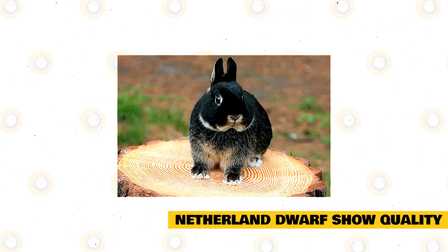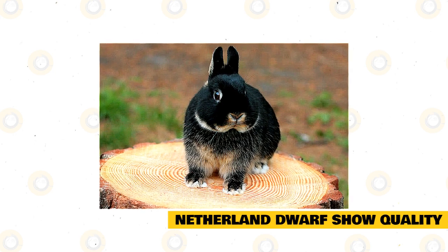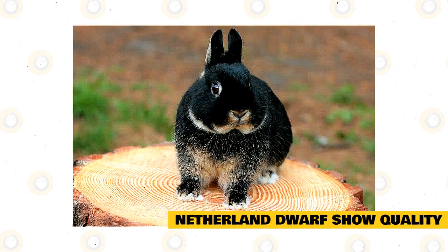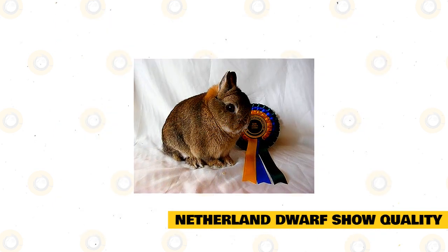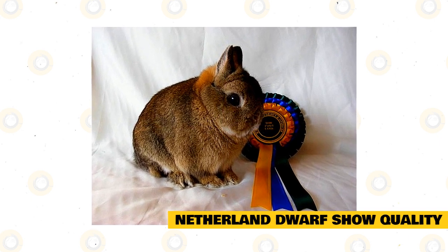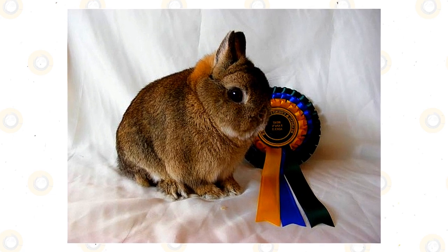When judging Netherland dwarfs, they should be posed properly in a natural state. In other words, they should not be pushed forward or down, nor should they be stretched out. To receive the best natural pose, handle the rabbit gently without forcing it into a set position against its will. It should present as being very well balanced throughout, without significant prominence being drawn to one particular feature, as judges prefer balanced traits rather than standout traits while others are lacking.